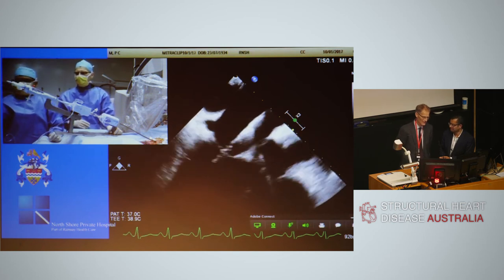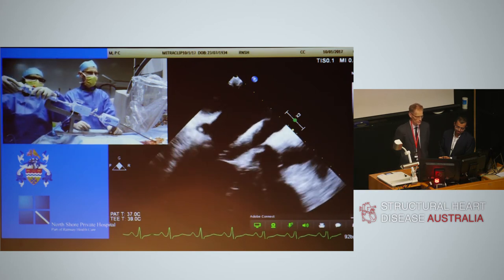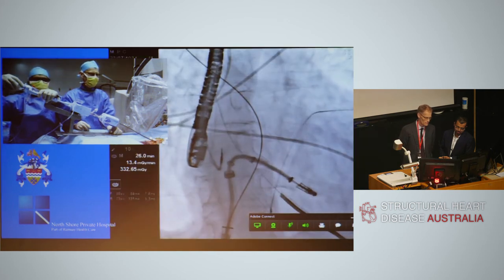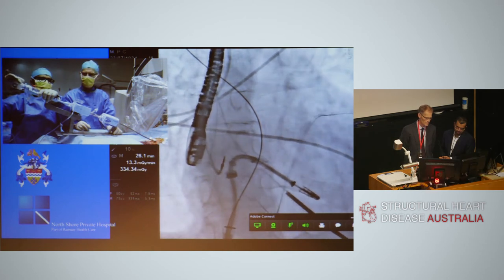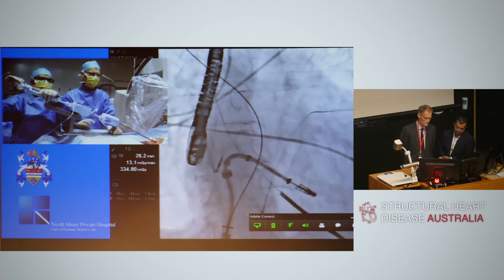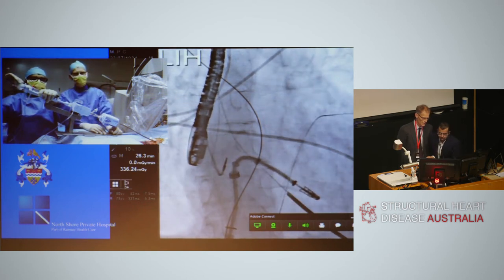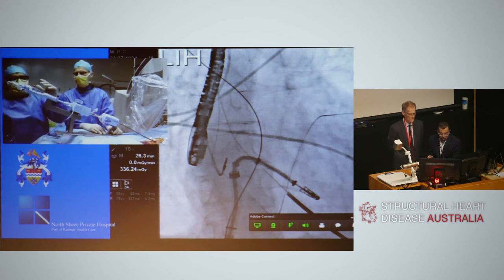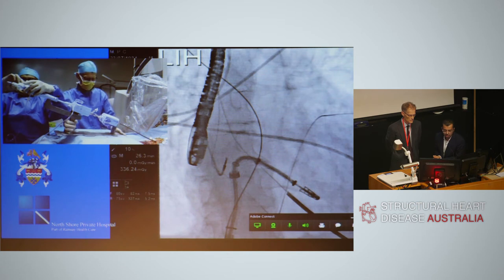The clip release procedure is performed: the lock is tested, the clip is closed to the neutral position, the pin is pulled, and the unlocking mechanism is engaged. The two lines linked to the clip are safety lines in case of embolisation. Aligning the clip perpendicular to the line of coaptation before release is critical to ensure corresponding parts of the mitral leaflets are clipped.